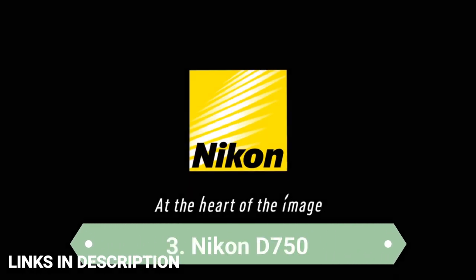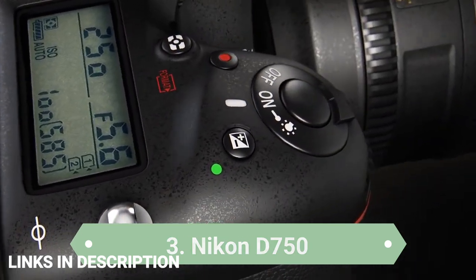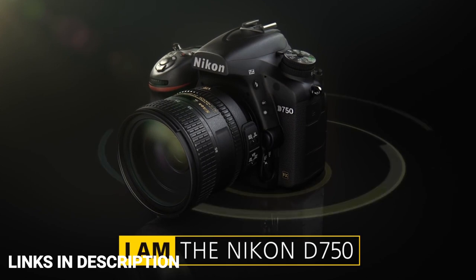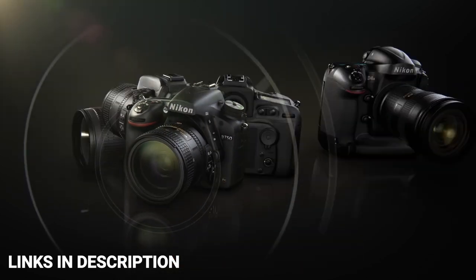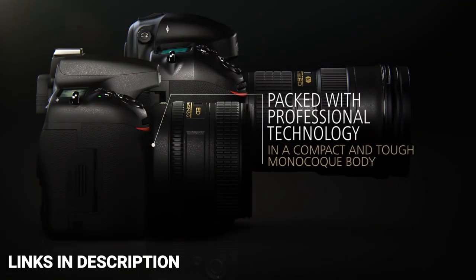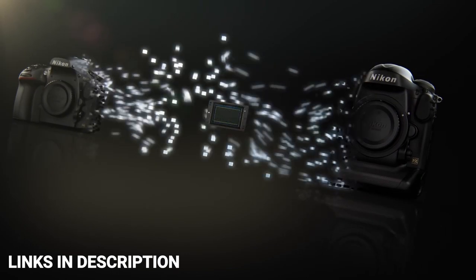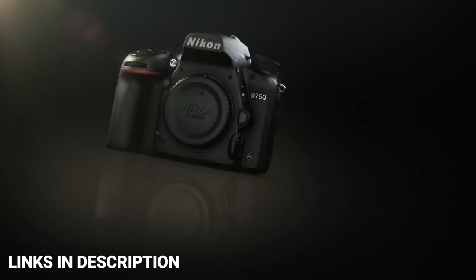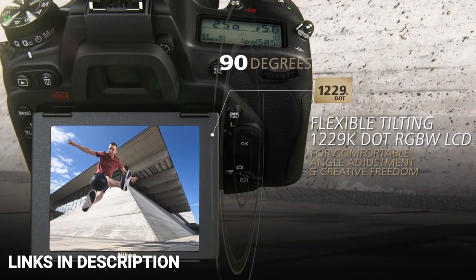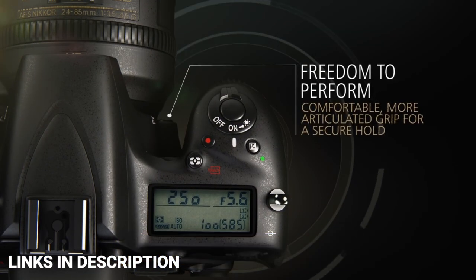Nikon D750 — Best Budget DSLR. Even though the D750 has now been discontinued and replaced, it still deserves a place in this list. For many years, the Nikon D750 was the undisputed king of low-light photography. It takes its design and handling from Nikon's enthusiast-level DSLRs rather than the pro models, and it sits comfortably in the hand thanks to its chunky grip. The 51-point autofocus system might seem outdated now, but at the time it was the best in the Nikon range.